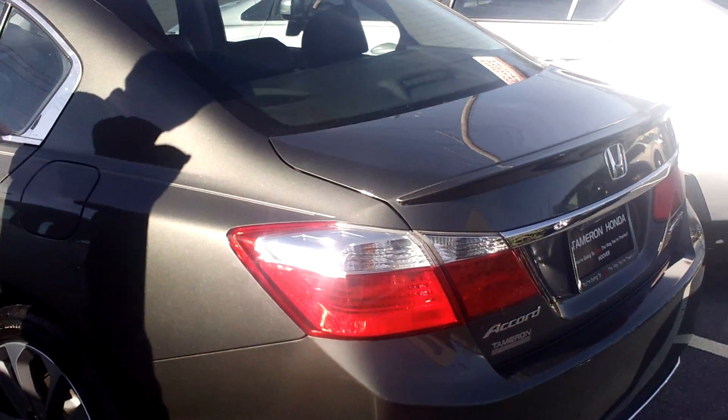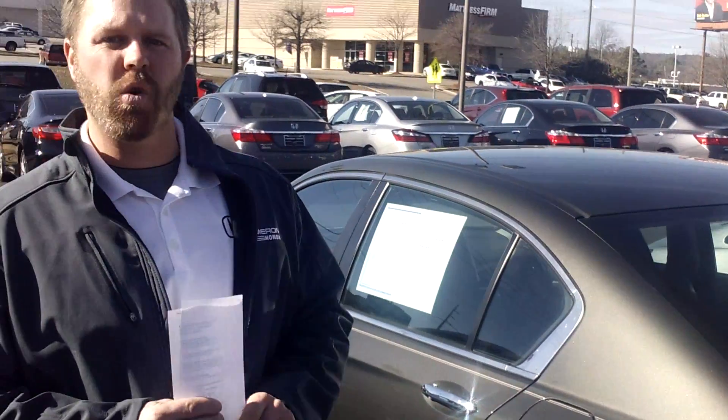Hey Angela, my name is Eric Pollock here at Tamron Honda. I want to thank you so much for your recent inquiry on this absolutely beautiful 2014 Honda Accord Sport. I know you spoke to one of my managers, Sean.